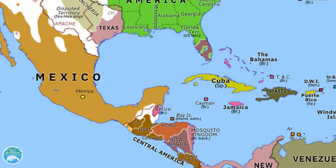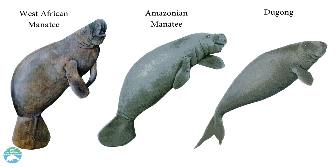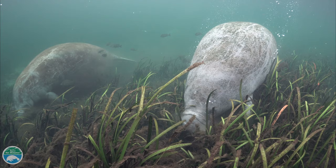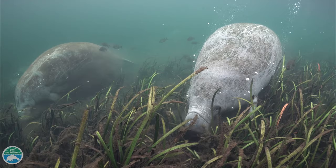West Indian manatees are found in the southeastern United States, the Caribbean, and Central America. They're related to the West African manatee, the Amazonian manatee, and the dugong, found in the Indo-Pacific.